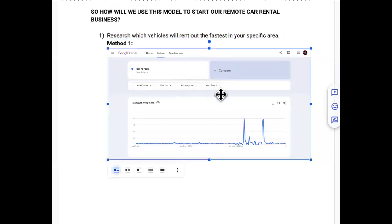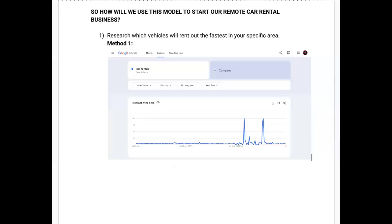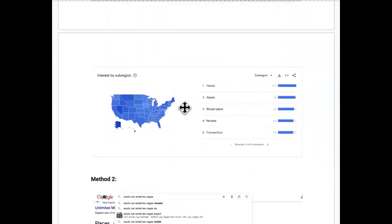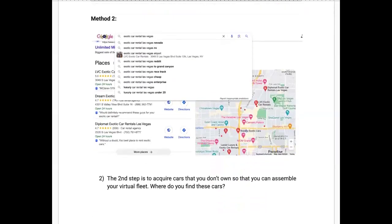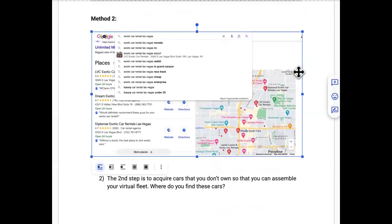Method one: go to Google Trends and search car rentals in your area. It will show you which cities and states have the highest demand for car rentals. You want to make sure there's demand, then look over a time period. Google Trends lets you check which cars were trending over the last 4 hours, 24 hours, 7 days, 30 days, 90 days, and even 12 months. You want cars that are consistently trending over time, not just for a couple of weeks.